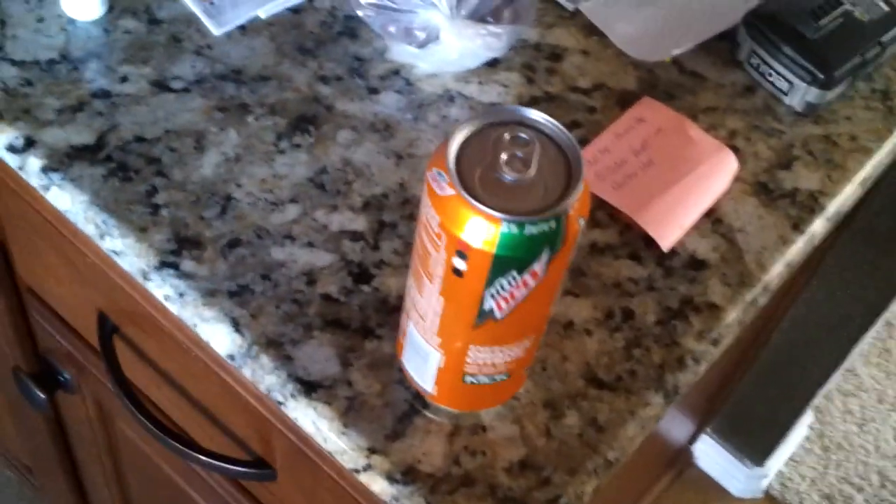I got the energizing orange citrus flavor because I'm allergic to a lot of things — I'll cover that in a different vlog about all my food allergies. But anyway, this is the only flavor I can have; I can't have the fruit punch.